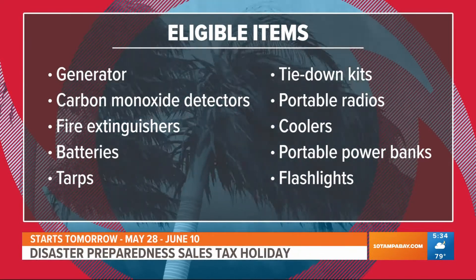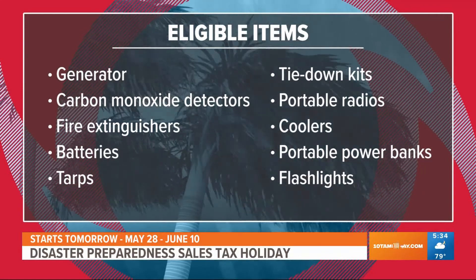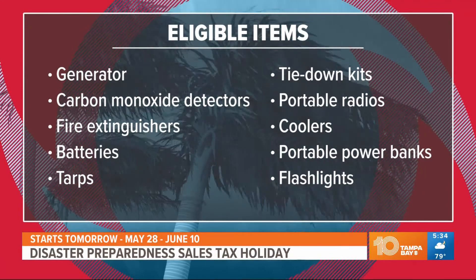Items like batteries, flashlights, and coolers are also tax-free. And here's the good news: if you don't have time to get out and shop this weekend, that's okay — you've got until June 10th. That's almost two weeks to get out and get that hurricane supply kit ready. Whether you need to refresh it, get a whole new one, or you're new to Florida, get out here and grab the list.